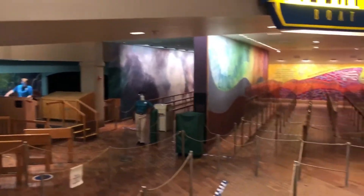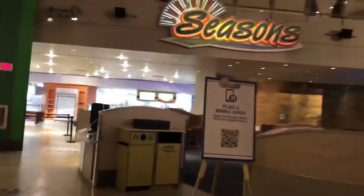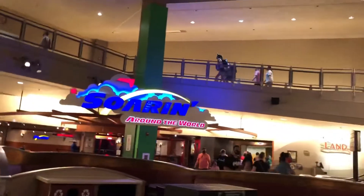Looks like it's a walk-on for now. There's Sunshine Seasons. You'll have to place a mobile order to eat there for now. And there's Soaring Around the World.